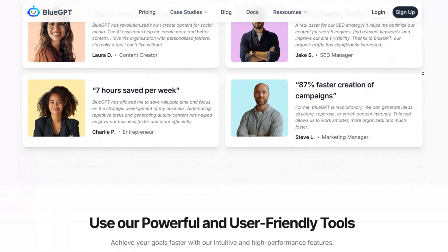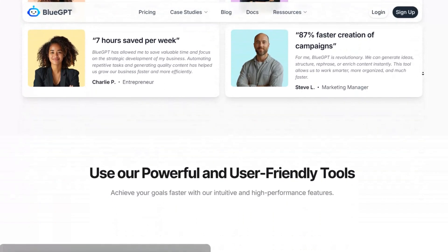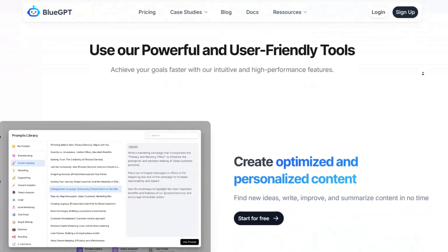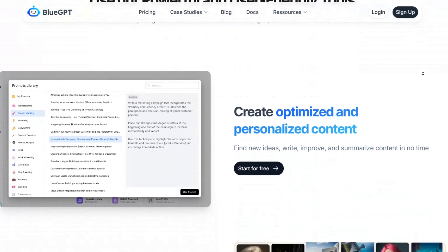BlueGPT specializes in providing intelligent solutions that help users generate high-quality text for various applications, including marketing, social media, and content development.